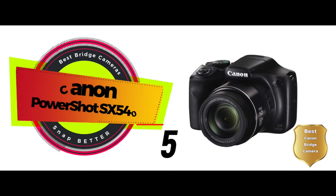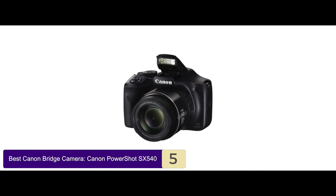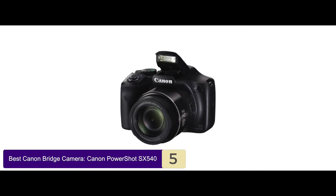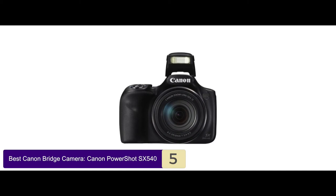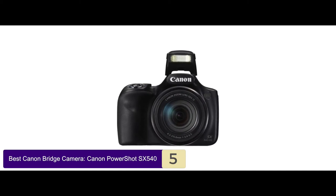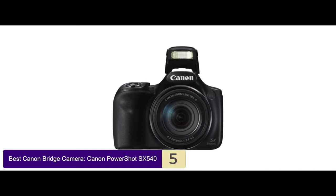First we have the Best Canon Bridge Camera, the Canon PowerShot SX540. This camera has served its users with high-end performance. According to them, this model has quality construction with a good-looking design. Moreover, the sensor is efficient in capturing stunning photographs of the subject. Lastly, you can use this to shoot even in the absence of light with great resolution.